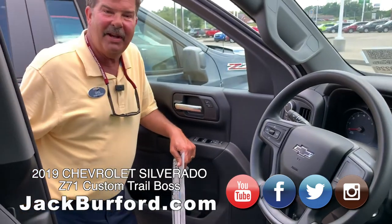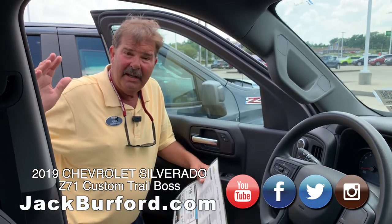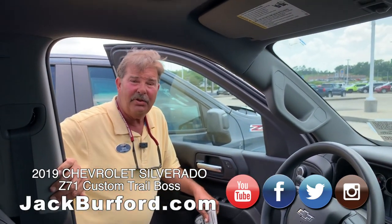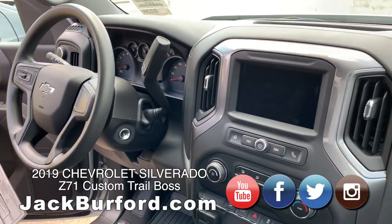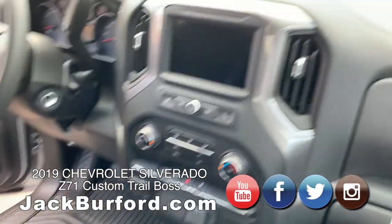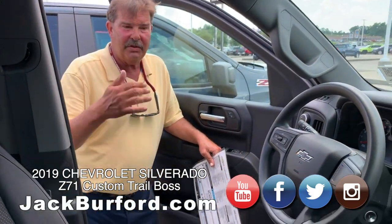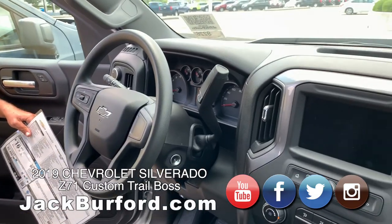Hey everybody, it's Greg Atwater at Jack Burford Chevrolet. It's Tuesday, so that means it's Test Drive Tuesday. We're going to take out a 2019 Silverado 1500, and this is the Trail Boss Edition. First thing I want to show you, which is really a good thing to have, is this truck does have a factory two-inch lift.